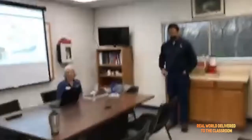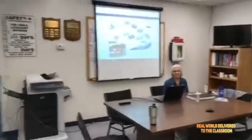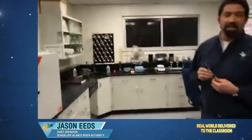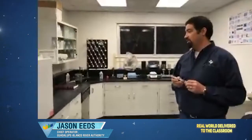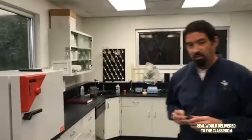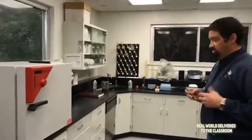Here we have Cindy along with Jason Eades, our chief operator of the wastewater treatment plant. This is the lab. We have a test we run daily — we run E. coli, which tells us that we have treated the water effectively enough to remove the bacteria, so it is safe to go back into the stream.